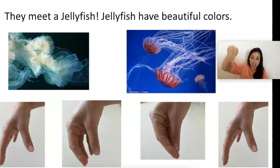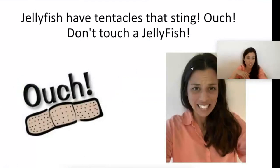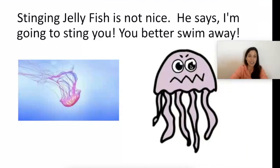They met a jellyfish. Jellyfish have beautiful colors — point to the color you think is the most beautiful; I like green! Jellyfish have tentacles that sting — ouch! Don't touch a jellyfish. Hello stinging jellyfish, I want to make new friends. But stinging jellyfish is not nice — he says, 'I'm going to sting you, you better swim away fast!'